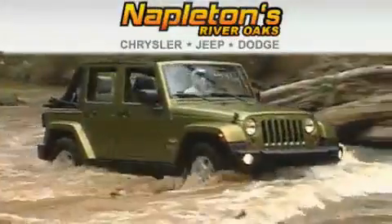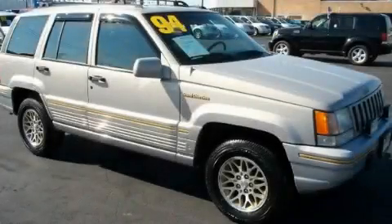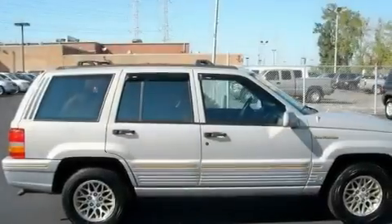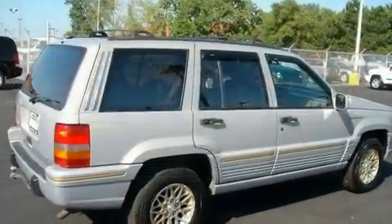Another fine vehicle offered by Napleton's River Oaks Chrysler Jeep Dodge. This is a 1994 Jeep Grand Cherokee — for when safety, size and space are of importance. A clean, non-smoker interior.